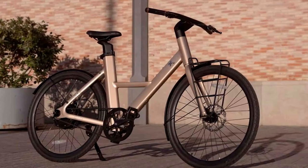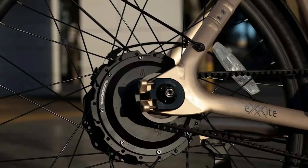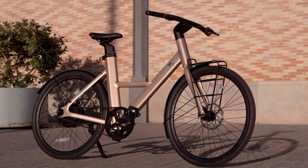Hyundai is taking a leap into the e-bike scene with the Rayvolt Axite. It's sleek, stylish, and might just be the key to conquering the concrete jungle. If you're looking for a new way to get around town, give it a whirl — just don't forget your helmet.